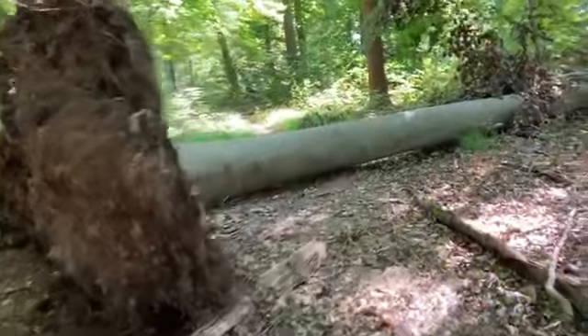Check it out — I'm standing under a maple tree. You can tell because it has five points on its leaf. Whoa, make sure you watch out for fallen trees.